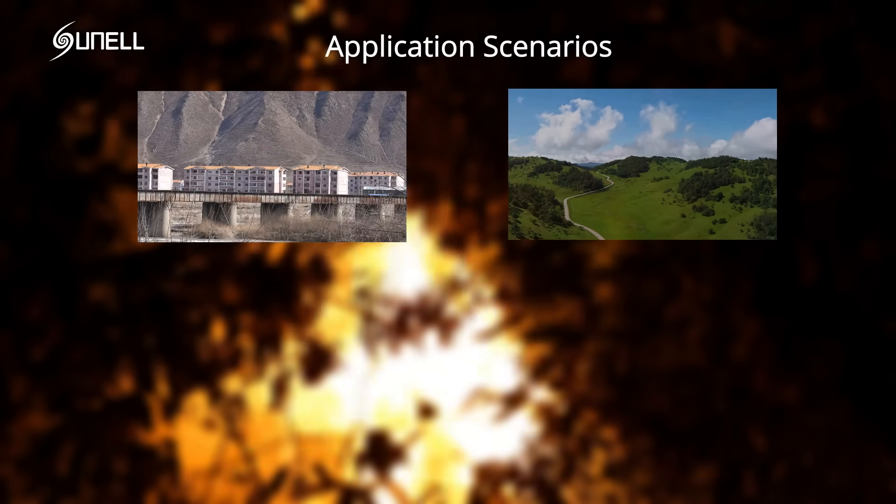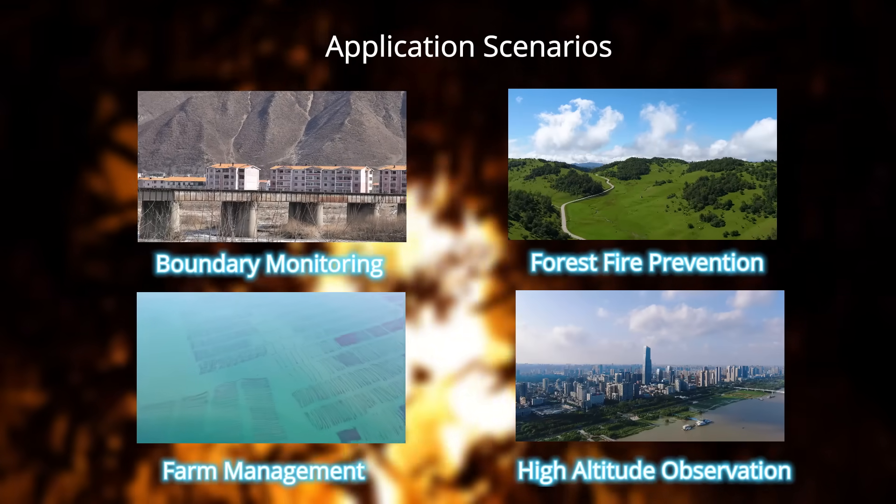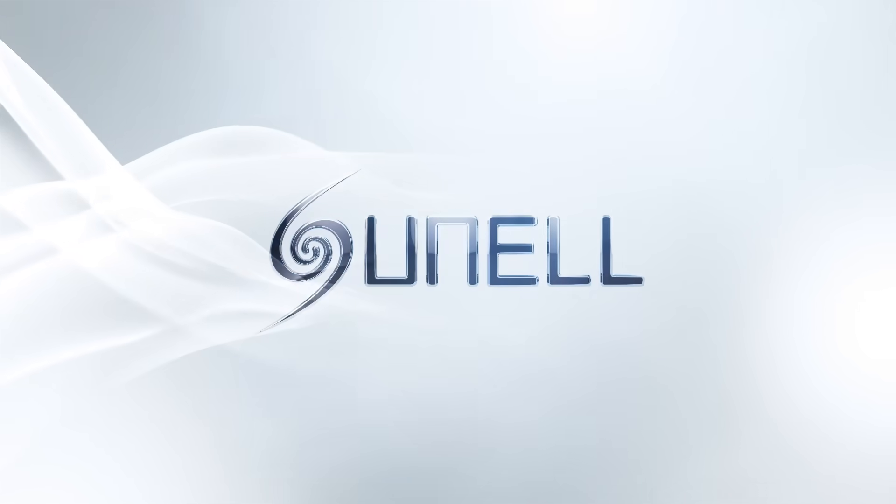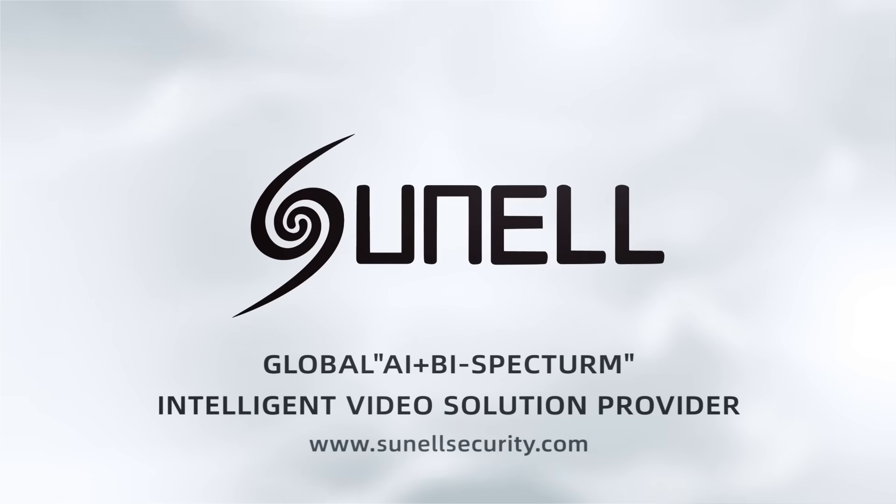It's suitable for application scenarios including boundary monitoring, farm management, forest fire prevention, high-altitude observation, and more. Sunil, the global AI video solution provider.